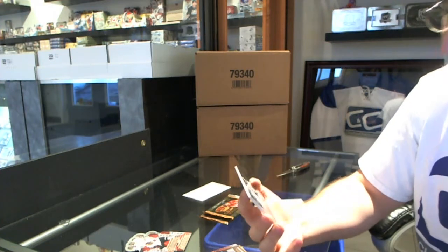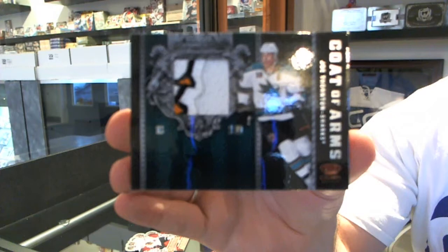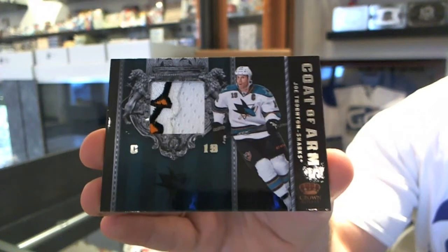Joe Thornton — Coat of Arms patch, number 25.